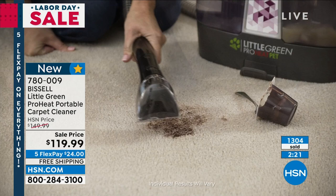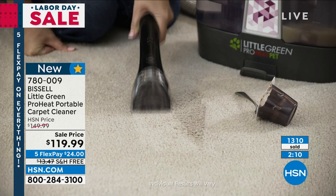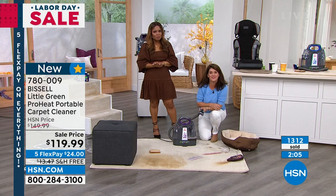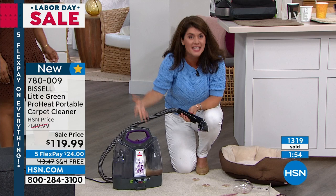All the savings are good — it's on sale, we have free shipping, and it's on Flexpay. So $24 on a credit card, but you do need to make a move and place your order. It's as simple as asking for item number 78009. It's an oldie but a goodie. It's the one so many of you love because it's approachable — it's not this huge thing.